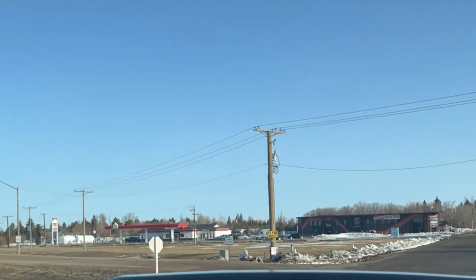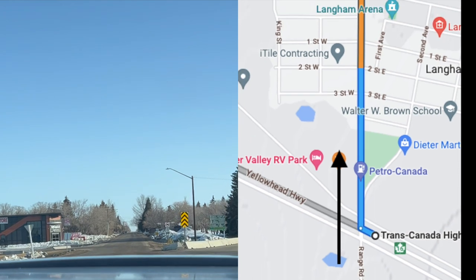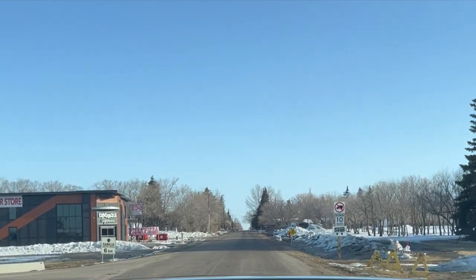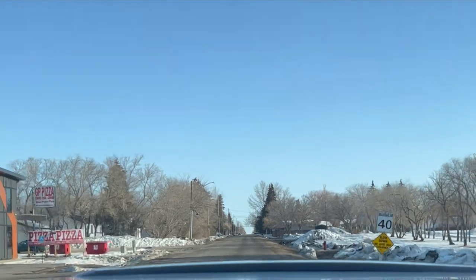Right away you're going to find this sort of Y-intersection — we want to go straight or left here. So you take the left version of the Y, which is basically straight ahead. We're heading straight north right now and going through the town of Langham.